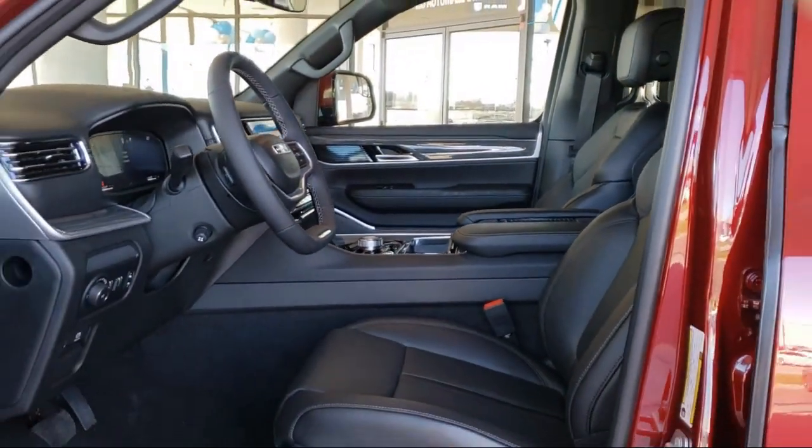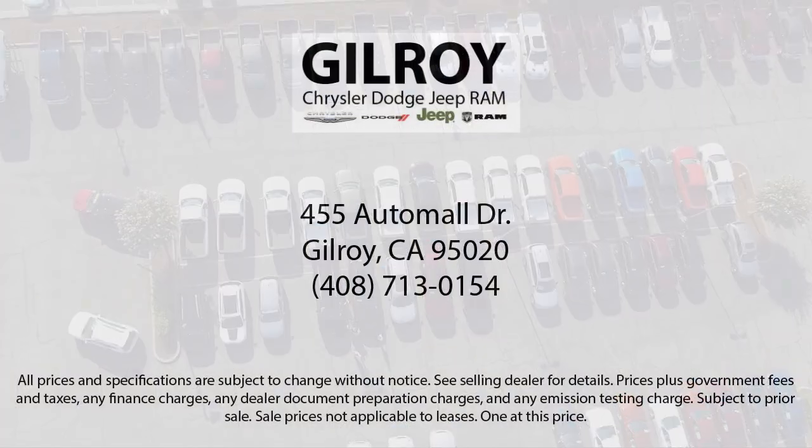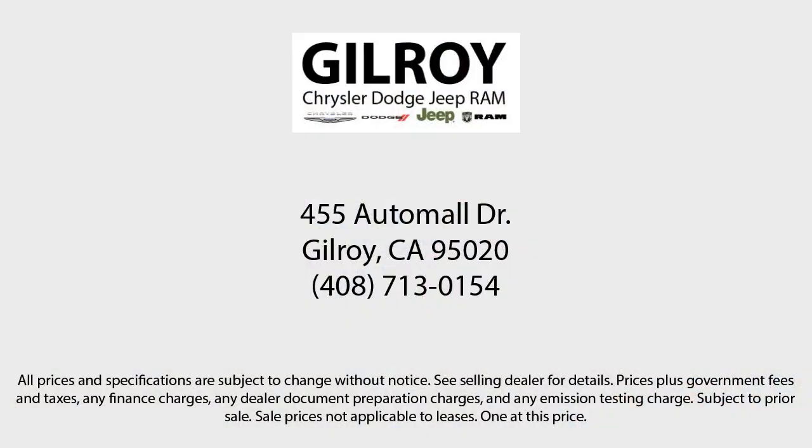Gilroy Chrysler Dodge Jeep Ram — drive a little, save a lot, at your home of the lifetime powertrain warranty. Gilroy Chrysler Dodge Jeep Ram.